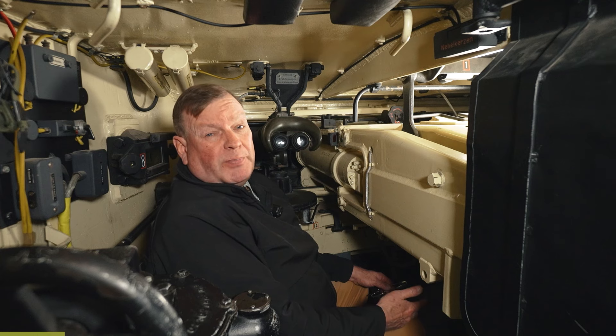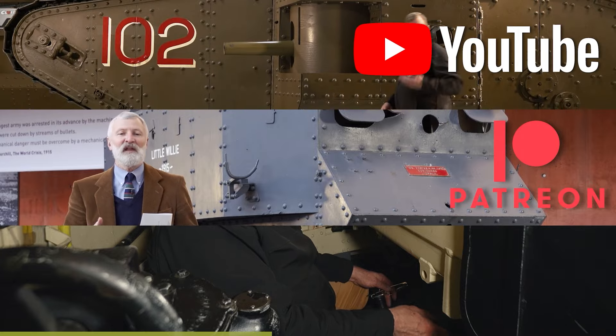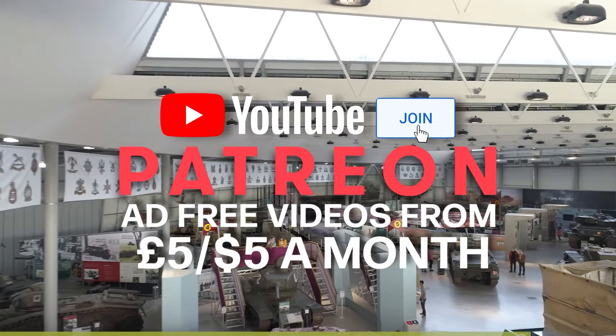This video has been made possible by our supporters on Patreon, our YouTube members and our Superfanks donors. Please join them if you can and support the Tank Museum, and thanks for watching.